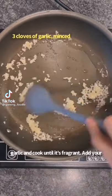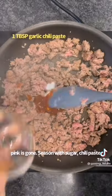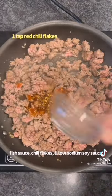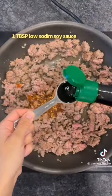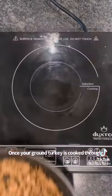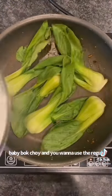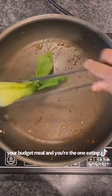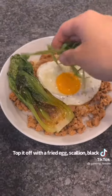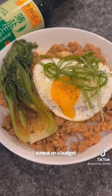If you're broke, eat this — and if you're not broke, well, you can still eat this. Sauté some garlic and cook until it's fragrant, add your ground turkey and cook until most of the pink is gone. Season with sugar, chili paste, fish sauce, chili flakes, and low sodium soy sauce. Once cooked through, remove from heat and cook your baby bok choy covered for one minute. Top it off with a fried egg, scallion, and black pepper.